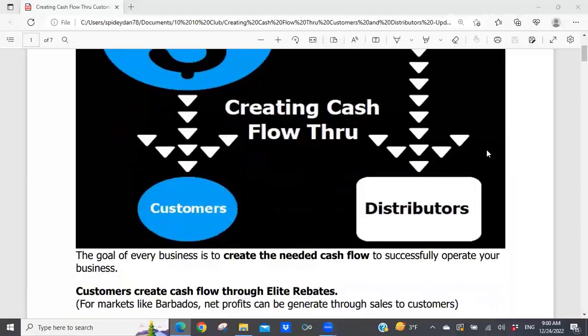The goal of every business is to create the needed cash flow to successfully operate your business. Without that cash flow, you can have all the great intentions that you want, but if you're forking out money every month with no income coming in to cover your expenses, at some point you're going to pull the plug. The purpose of getting into business is to make a profit. In our Synergy business, we really have just one expense outside of marketing: getting onto a monthly auto ship for the products we use on a monthly basis.